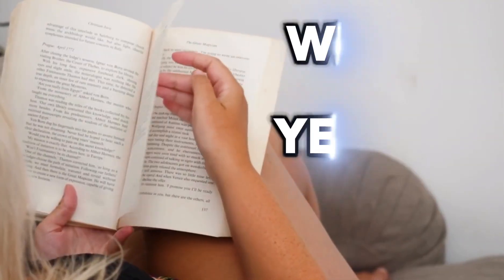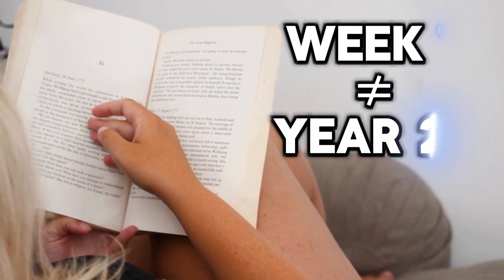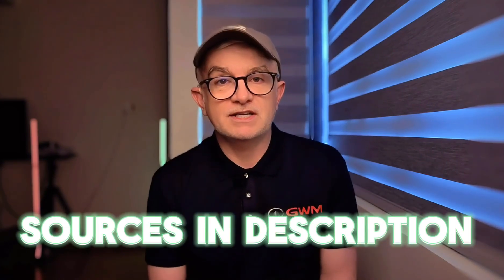So when people ask how cochlear implants sound, here's what I tell them: simulations show you the first chapter of the book — your brain writes the entire story. Which part surprised you the most? I'd love to hear from you in the YouTube comments. All the research sources are in the description below. See you in the next video.